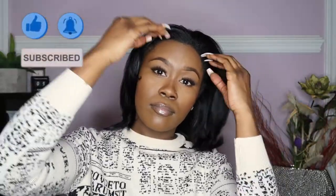If you are new to the channel, make sure you click that subscribe button and turn on your post notifications so that you're notified every time I upload a video.